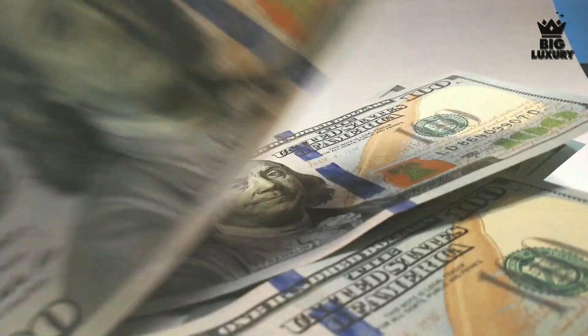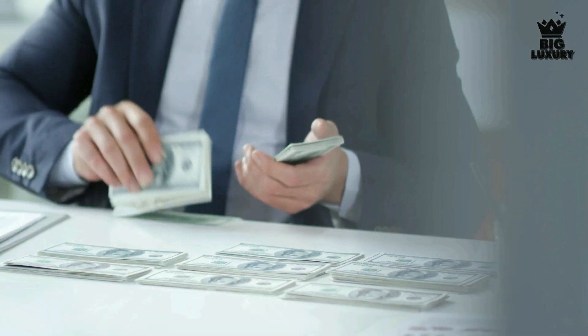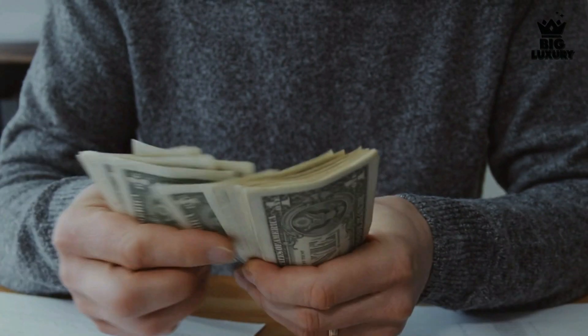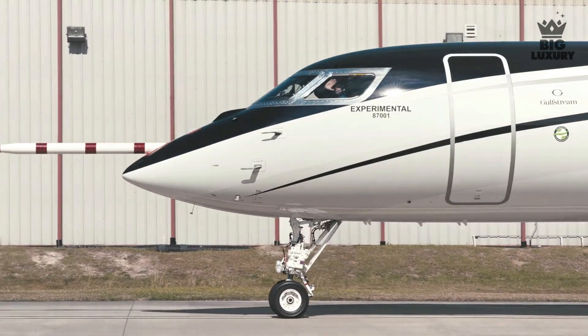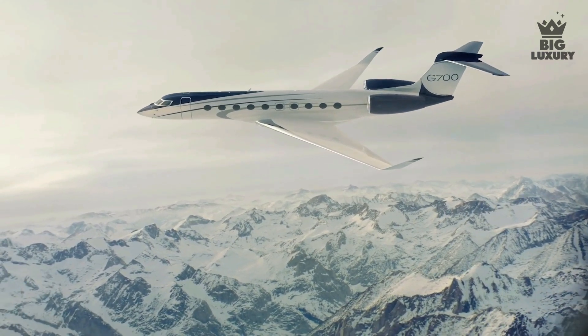When it comes to fixed costs, the biggest contributors to the annual cost of operation include crew salary, crew training, hangar, insurance, management, and miscellaneous fixed costs. Variable costs include fuel, maintenance, engine overhaul, and crew landing and handling fees. All these variable costs are proportional to the number of hours flown.